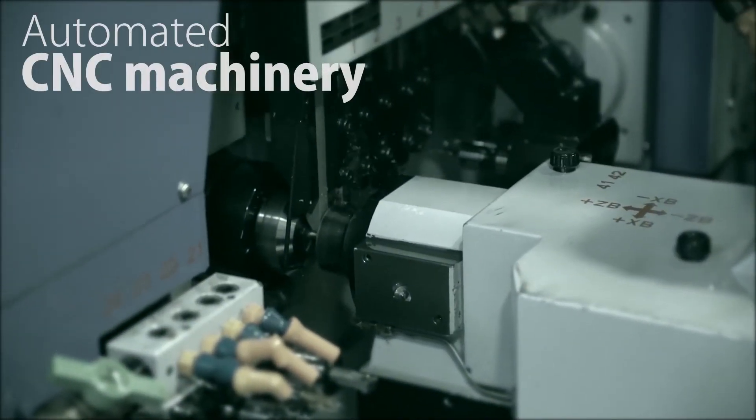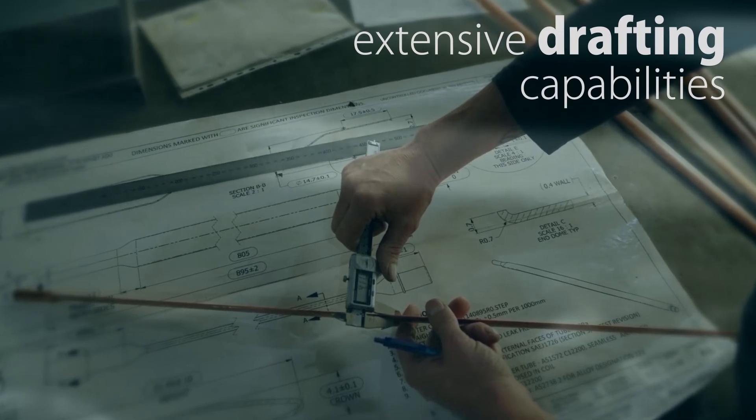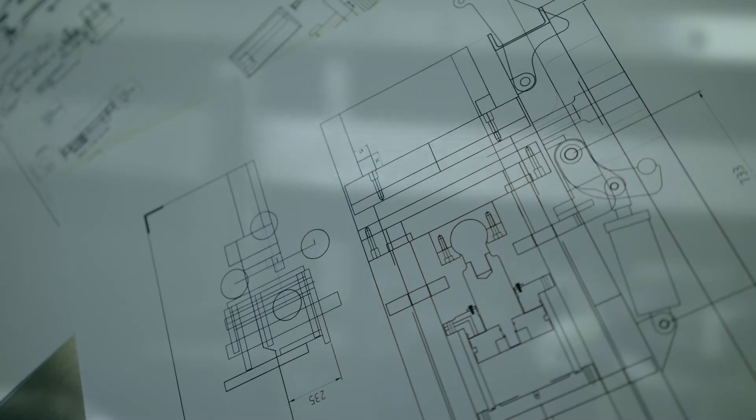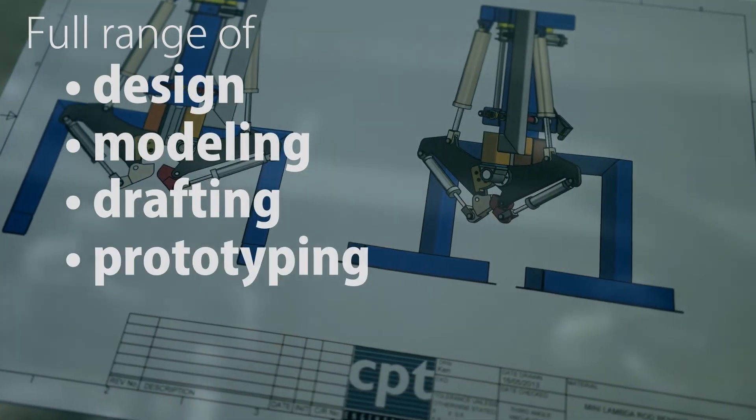With all this automated CNC machinery, we maintain extensive drafting capabilities to feed the machines. This also allows us to offer a full range of design, modelling, drafting and prototyping services.